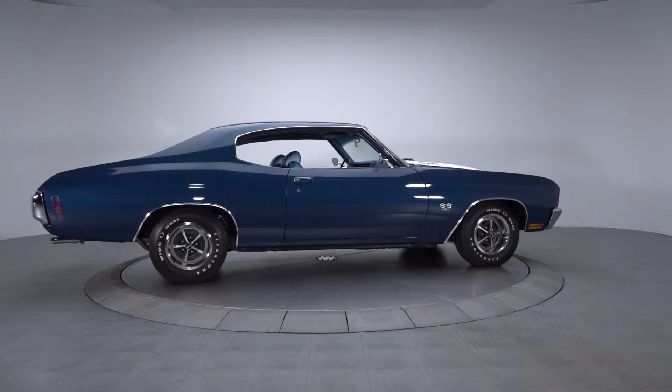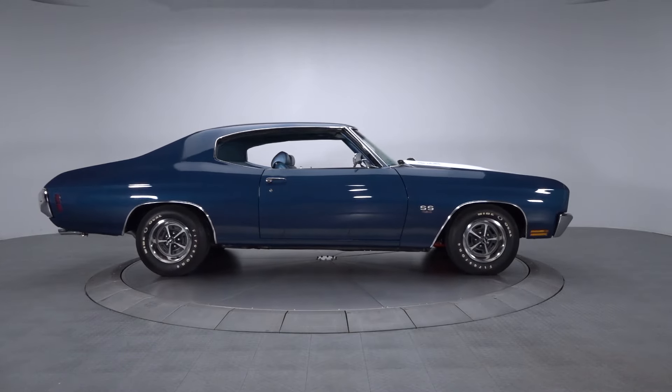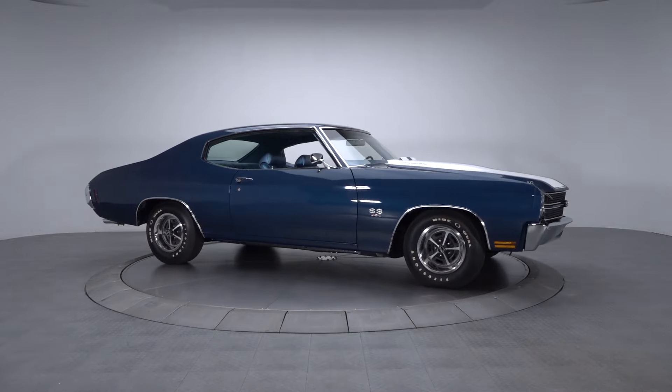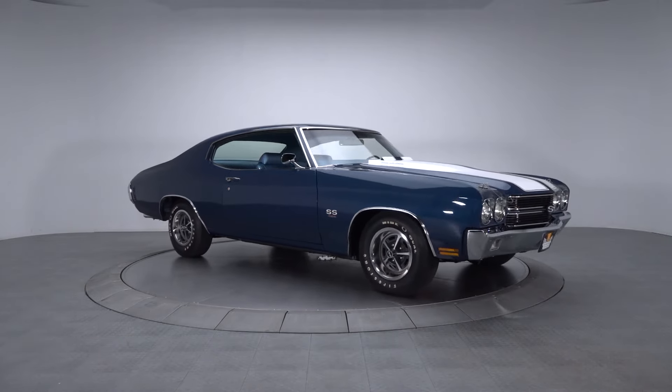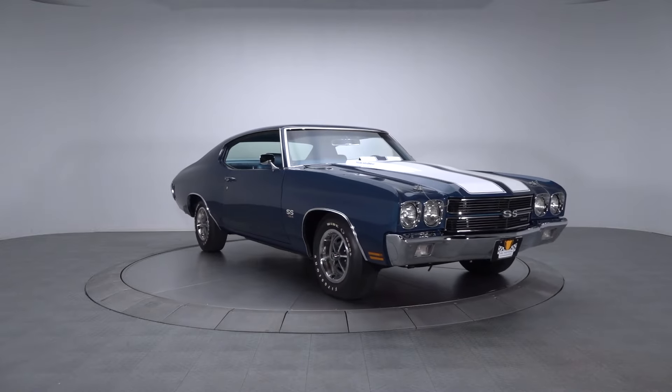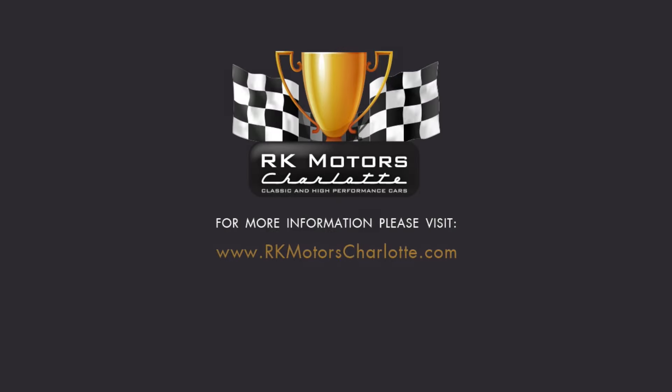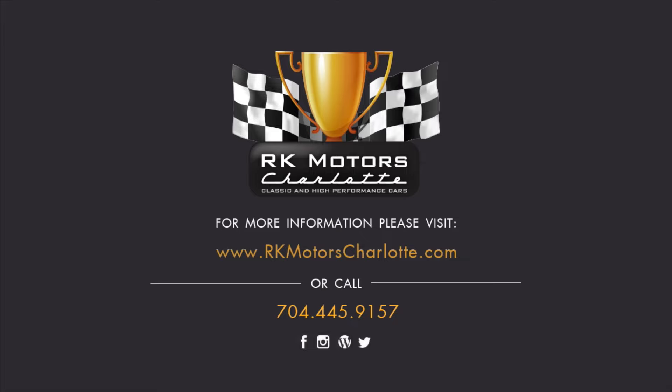At roughly half the cost and twice the fun of a numbers matching piece, this killer Chevelle is the total package. With a powerful 454 and original TH400 3-speed and a first class restoration, it's a fully sorted classic that virtually spells the term bragging rights. For more information, call, click, or visit RKMotorsCharlotte.com.